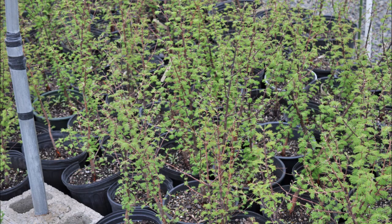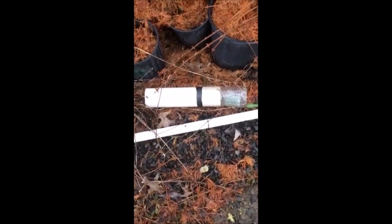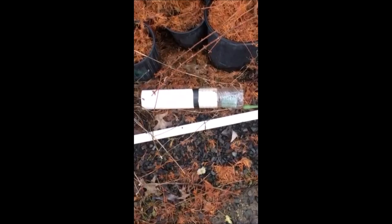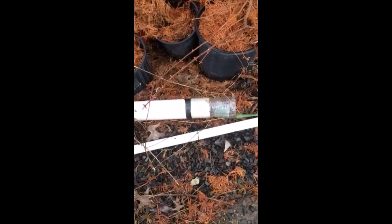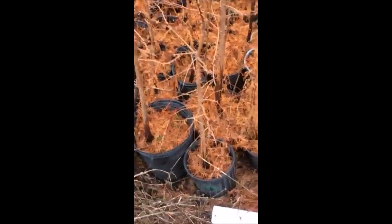Small rodents like mice love to eat the trunk and the roots of this tree. At Highland Hill Farm, we put bait stations out for mice, because mice are very aggressive on eating nursery stocks such as these dawn redwoods — they really like to chew the bark of them.